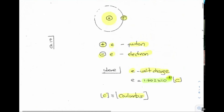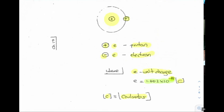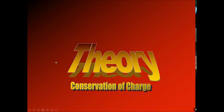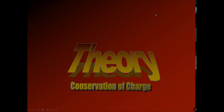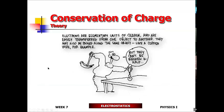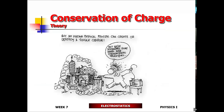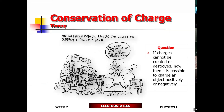So you have positive unit charges and negative unit charges, and the unit charges are found inside the atom. Now, charges cannot be created or destroyed. The smallest unit charge — the negative one — is an electron, according to classical physics. You cannot break an electron into something smaller than itself. Charges cannot be destroyed and they cannot be created.